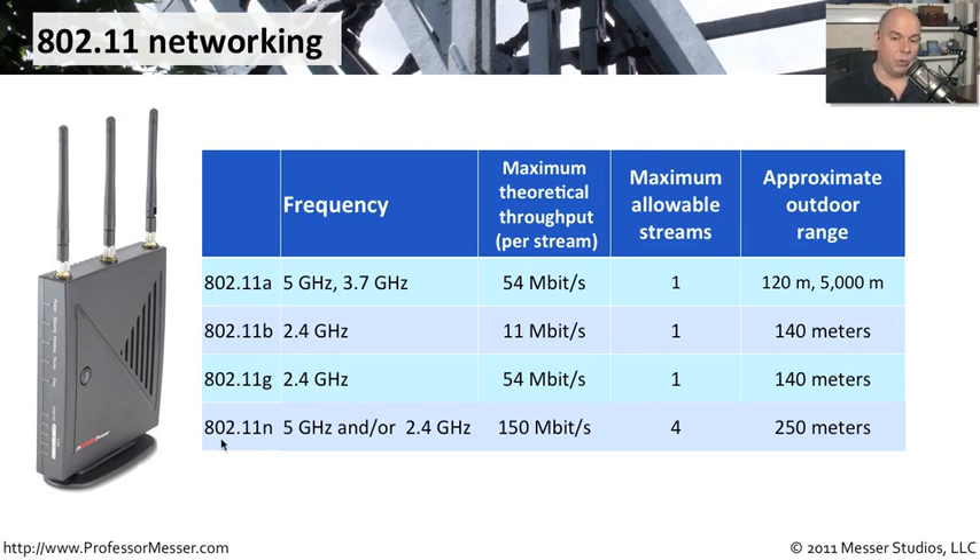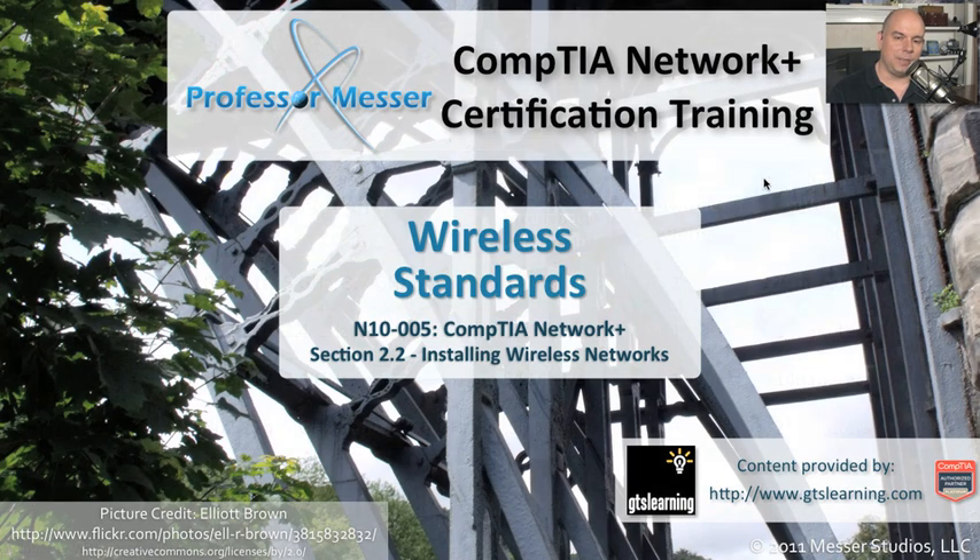802.11n uses both 5 gigahertz and 2.4 gigahertz to deliver 150 megabits per second theoretical throughput on a single stream, with up to four streams running simultaneously using MIMO. Outdoors, 802.11n can reach about 250 meters, a bit further than older standards.